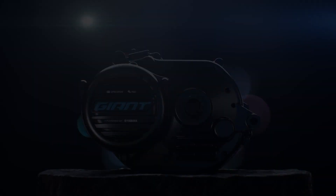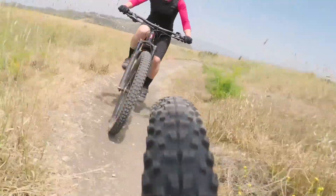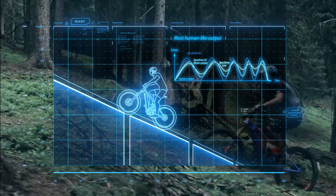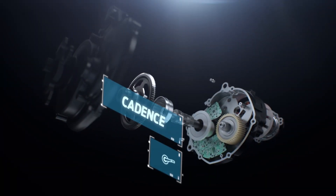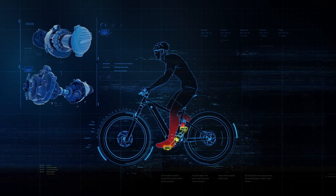Hybrid cycling technology uses advanced algorithms to match electric power with your own power to produce a natural riding experience. Sync Drive motors automatically detect your pedaling cadence and force along with acceleration, speed, and motor rotation. It delivers power based on your input and your chosen support mode.